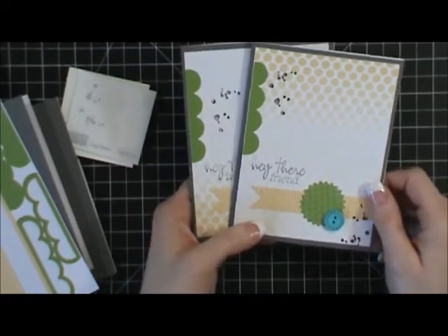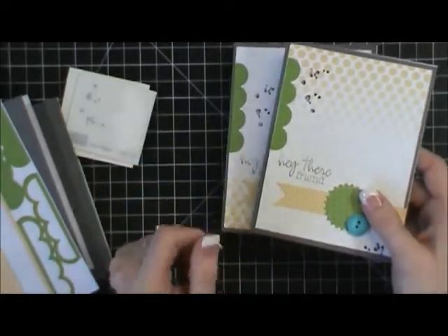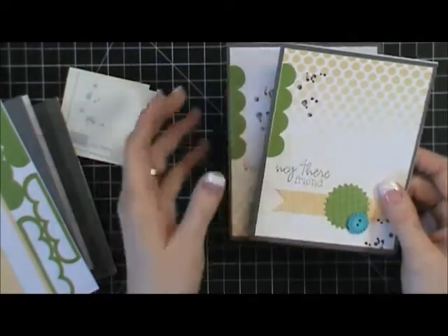Thank you guys so much for coming by. Thank you to those who subscribed. You can still sign up for Paper Pumpkin and get the free markers — that offer has been extended to the end of March, so till March 31st.